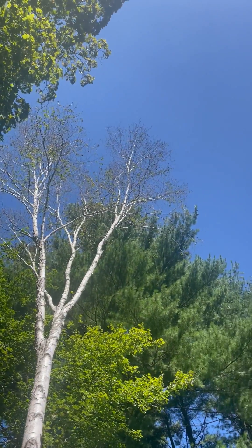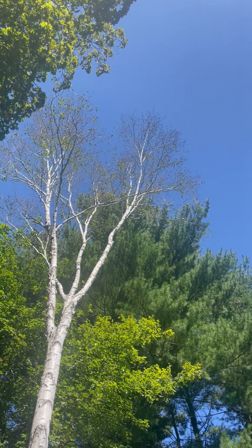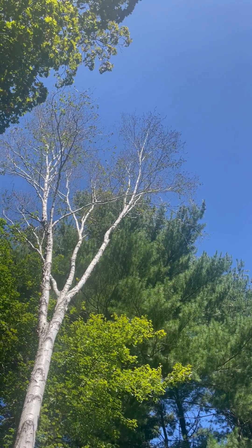I've seen a lot of paper birches and other species which usually don't have fungal leaf spots dropping prematurely this summer.